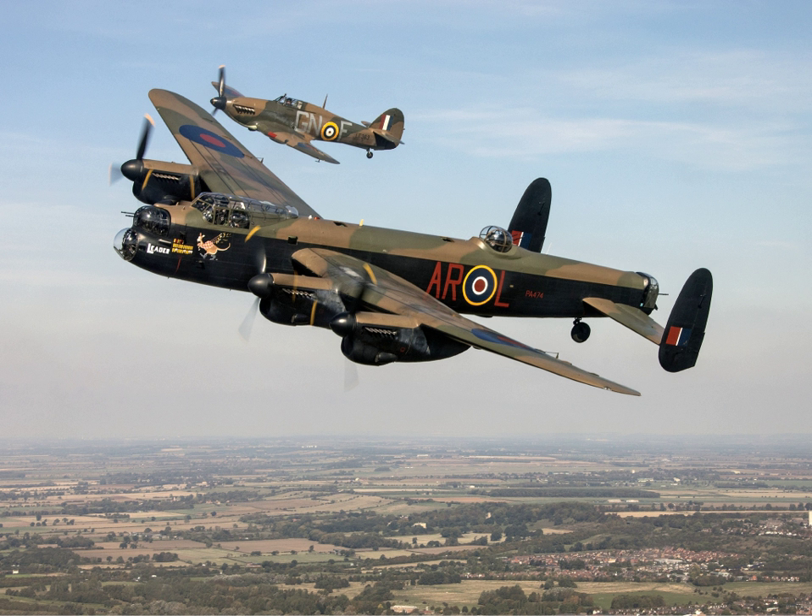Originally the RAF Historic Aircraft Flight, with a small group of Spitfires and Hurricanes operating from RAF Coltishall from 1963, the group became the Battle of Britain Memorial Flight in 1973 with the acquisition of the Lancaster.